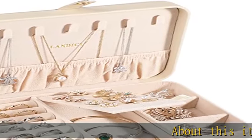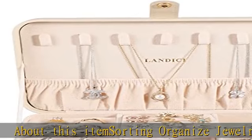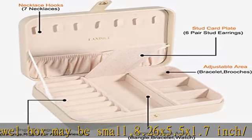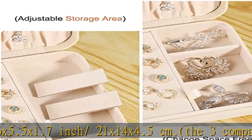About this item: sorting organized jewelry. The jewel box may be small — 8.26 x 5.5 x 1.7 inch (21 x 14 x 4.5 cm). The three compartments are the same size: 4.9 length x 2.5 width inch.